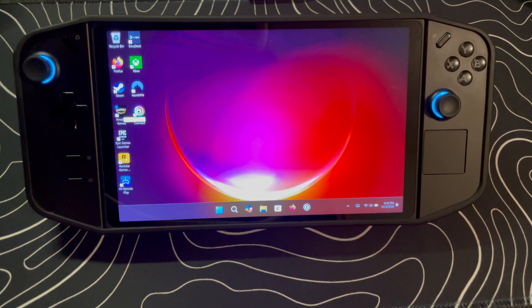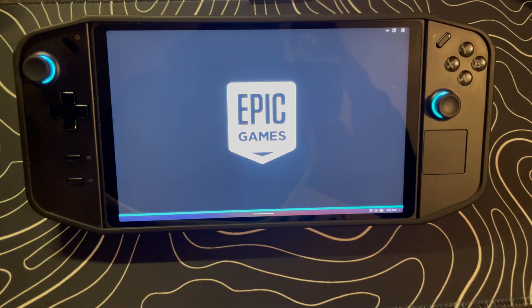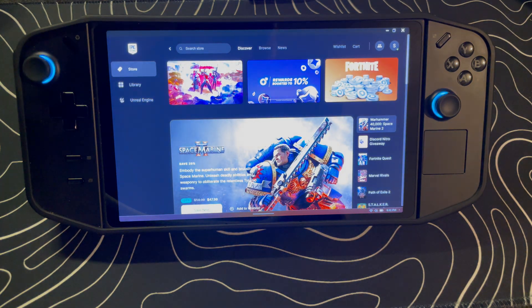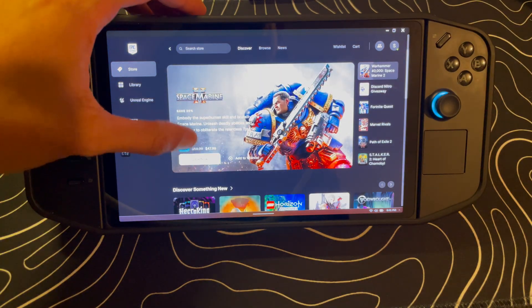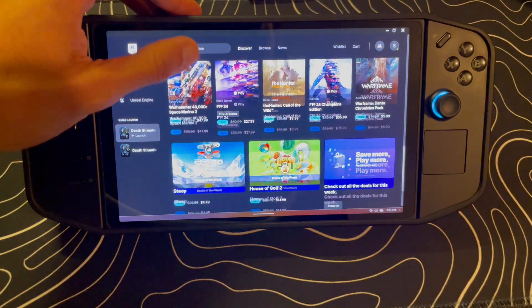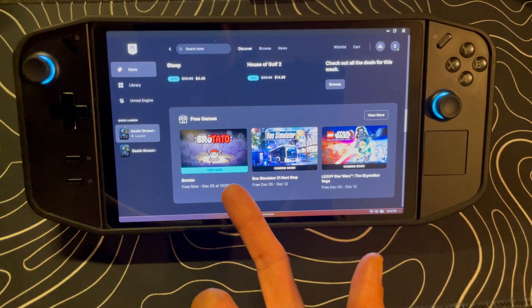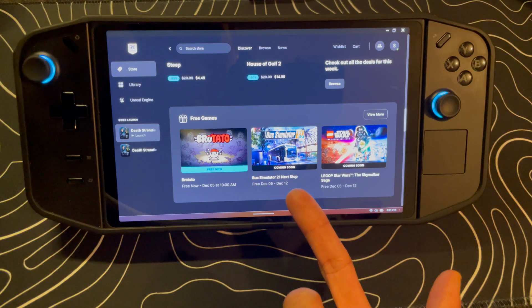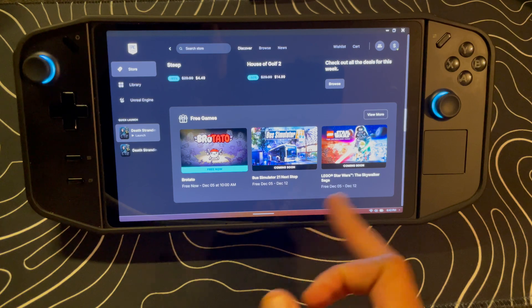My last thing I wanted to show is the Epic Games launcher. I know a lot of people hate on Epic, but one cool thing they do — I have never actually bought a game on the Epic Store in my life, but look at all these games I've been able to get. Every week they usually give out a free game. Right now Brotato is the free game of the week, and next week it'll be Bus Simulator 21.